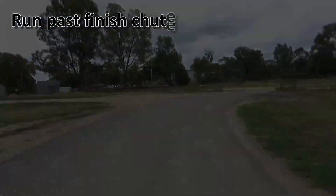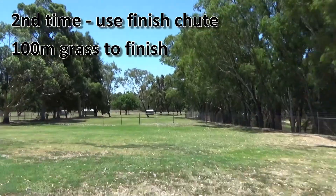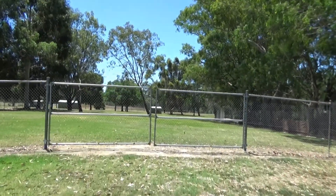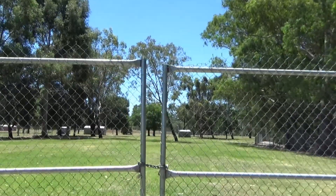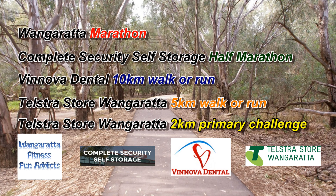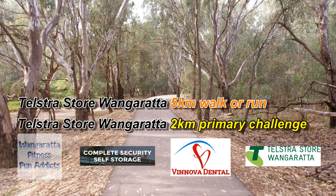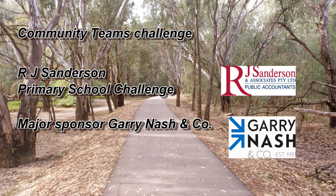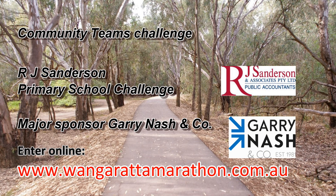Entrants in the marathon will continue around and do a second lap of the course, then run over the finish line and back out the rear gates. They charge along the roadway, turn right, run over approximately 100 metres of grass, and reach the finish line exactly at the gate. All information regarding these events is available online at wangarattamarathon.com.au. Please register online at wangarattamarathon.com.au.